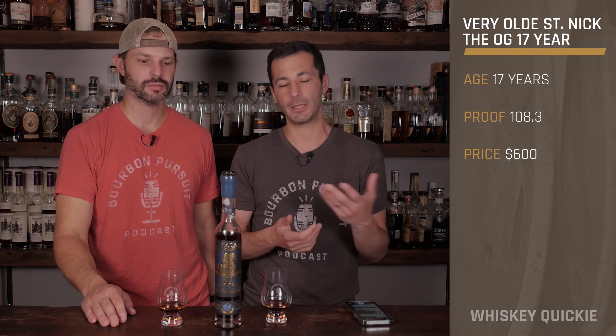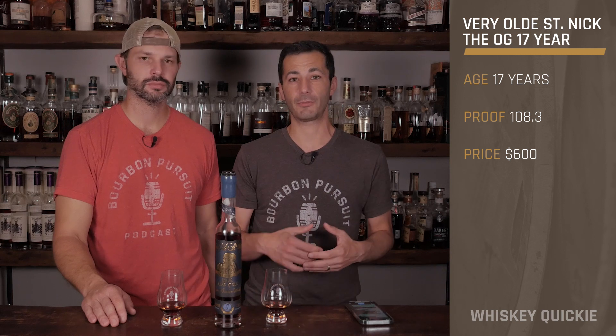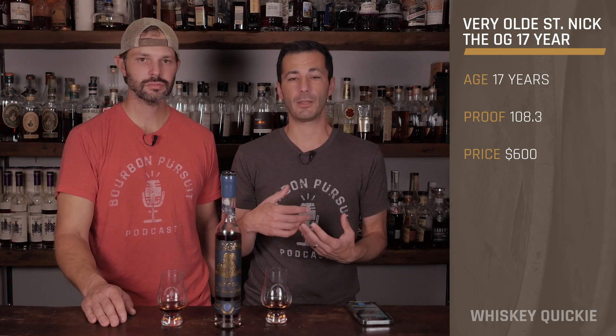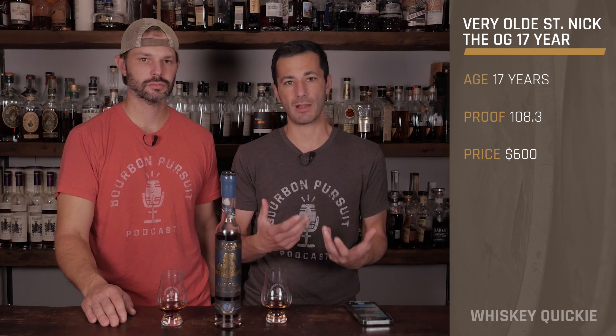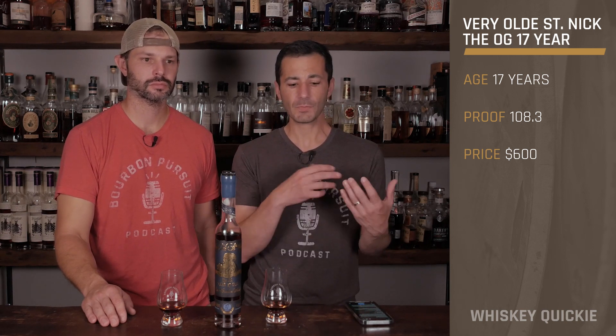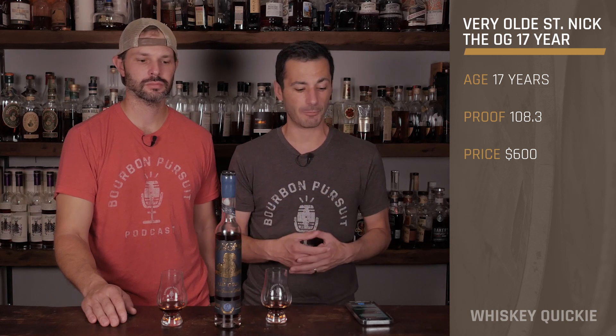We've actually reviewed Very Old Saint Nick on a Whiskey Quickie before, but it was just part of their other sourced offerings. They have a long history of exporting stuff out of Japan, and that's kind of what kept this brand alive for a very long time. They were bottled at one point as part of KBD, which is Willett, so they have a long history behind these brands.